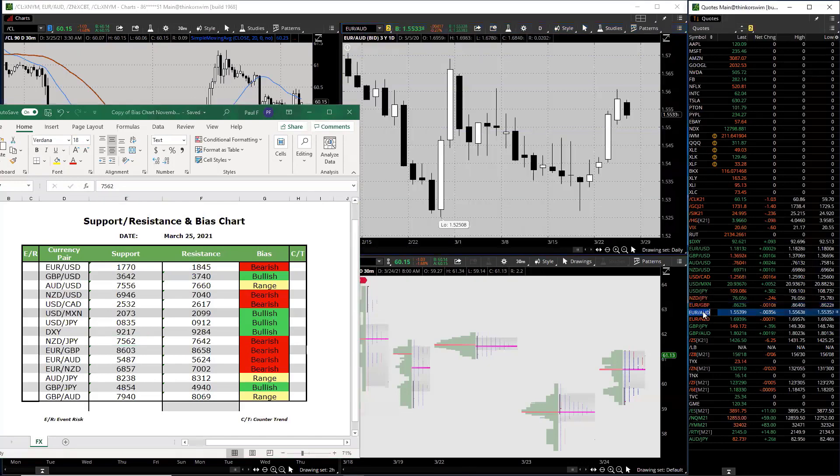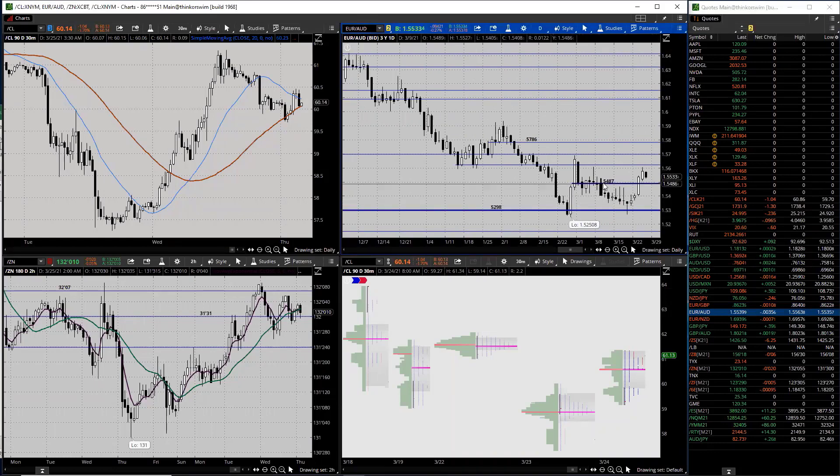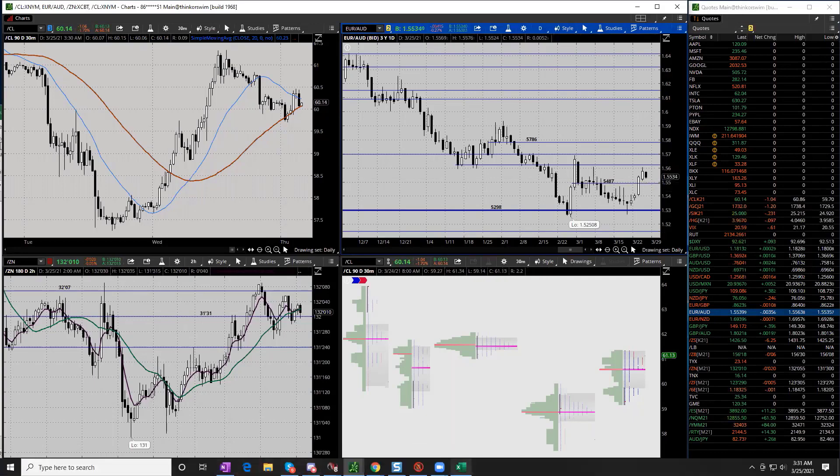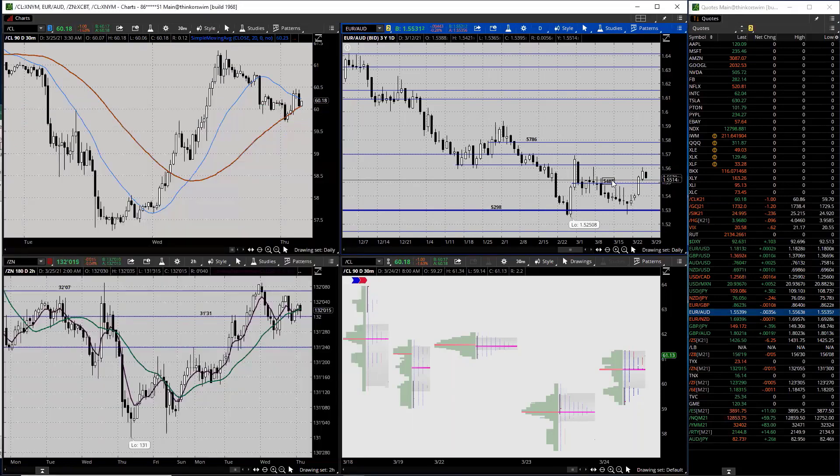From there we go to the euro Aussie - I don't think we're going too far here. Obviously the Aussie is kind of weakening a bit and I don't see anything huge developing. On the upside we had 56.24 - I still like that. On the downside we have 54.87. That's a key level and I don't see the market going much beyond that area, so we'll keep that in check.